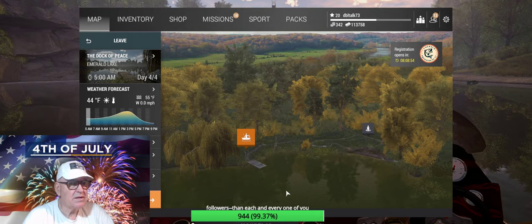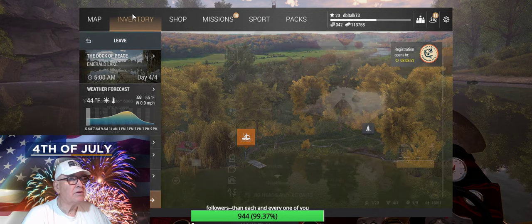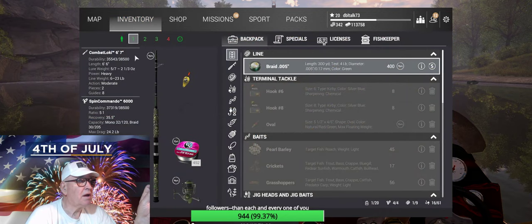I've tried other places, this seems to be the quickest. Here's the rig I'm using: a Combat Loki 6.7 rod, 23-pound line weight, a Spin Commando 6000 reel, 24.2-pound drag.